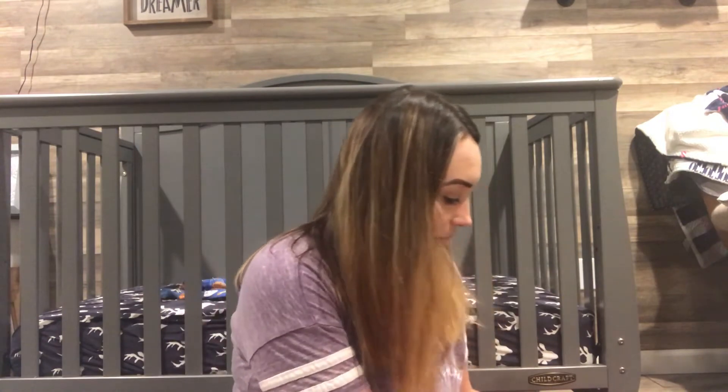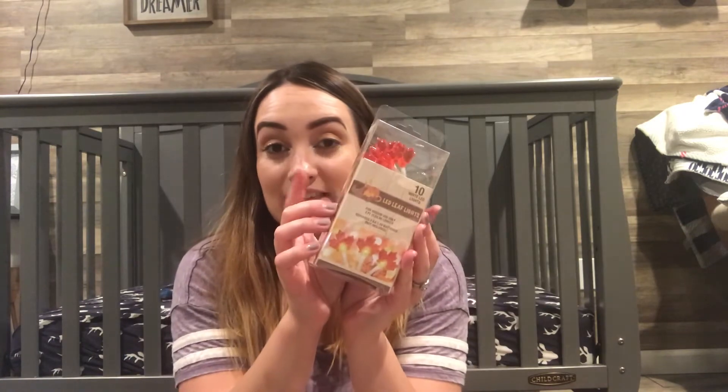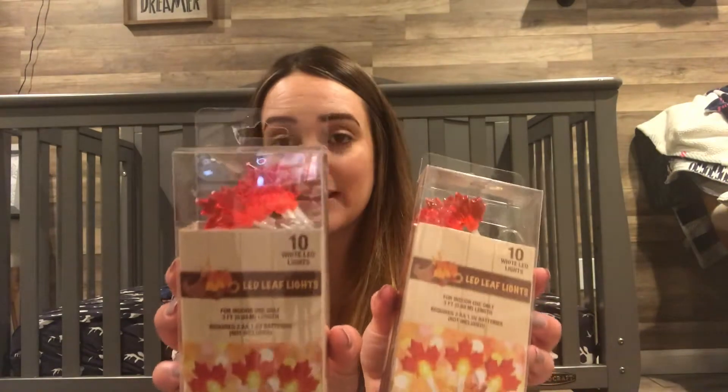And then I picked up a couple of these — 10 LED lights for indoor use only, they're little leaves. That's kind of how it looks like lit up. If you watched my 4th of July decor video, I got some of these in like the stars and I put them in little mason jars. So that's what I'm going to do again — put these in some mason jars and just decorate the inside. These are only a buck, you guys, you can't beat it. It just needs AA batteries.